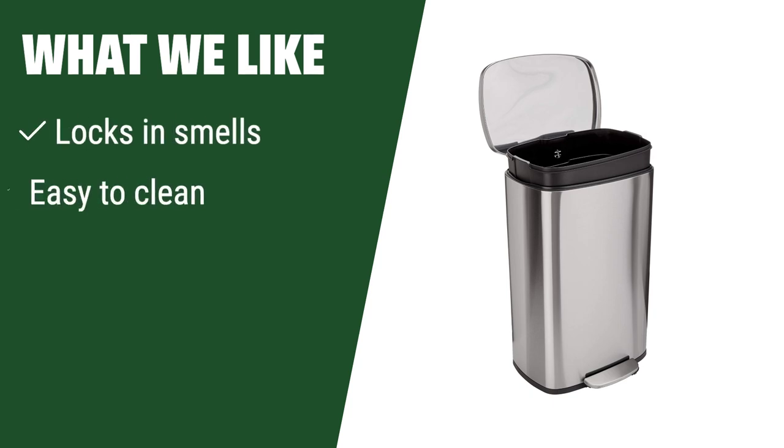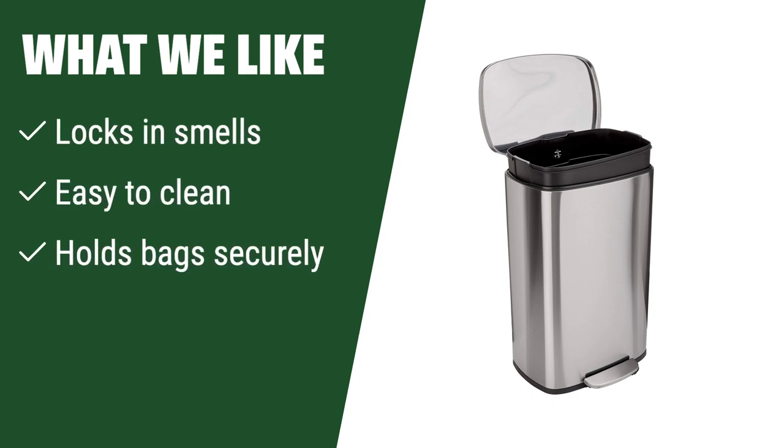What we like: If you are looking for a trash can that locks in smells and holds bags securely, you should consider this one. It's easy to clean and perfect for those who want a hassle-free trash experience.